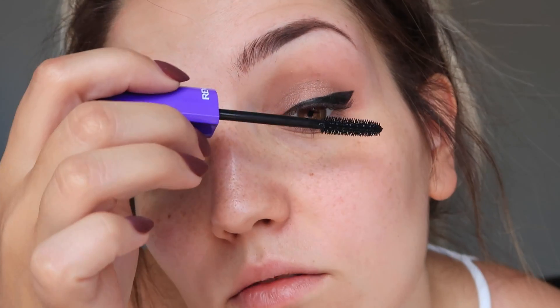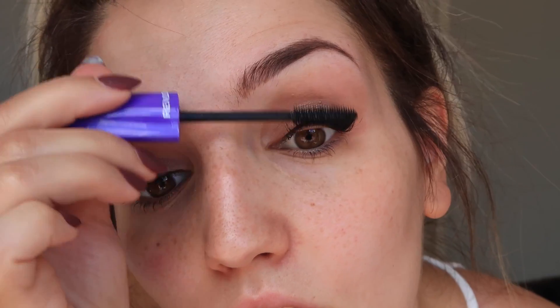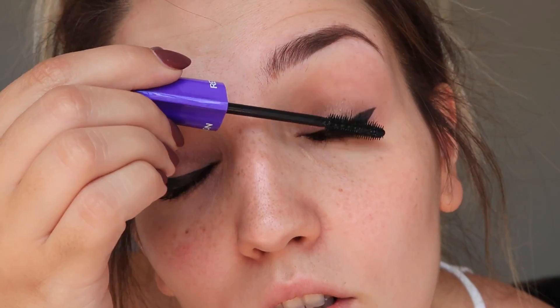Not bad. I don't know if I like it that much — we'll see, maybe it needs to grow on me.